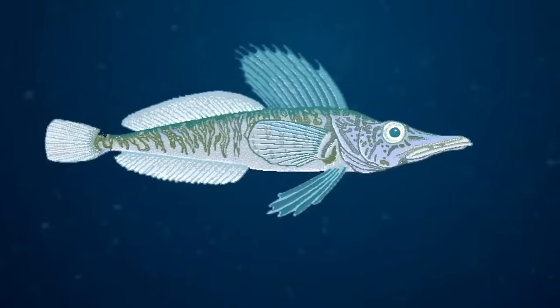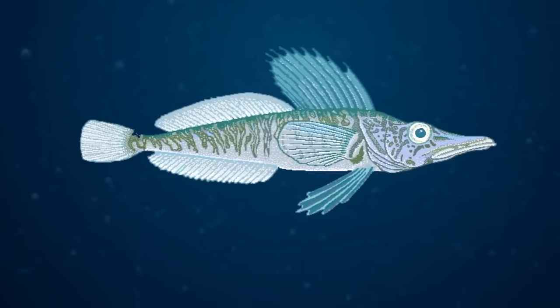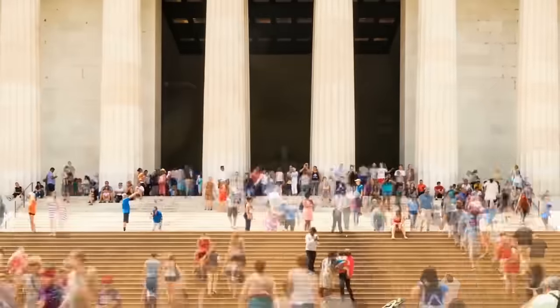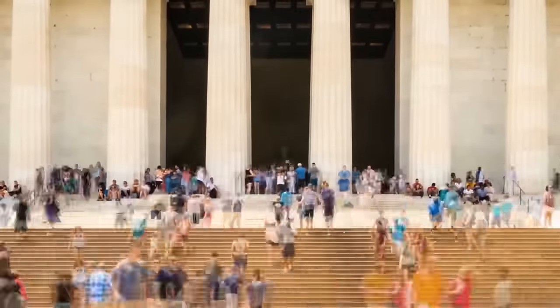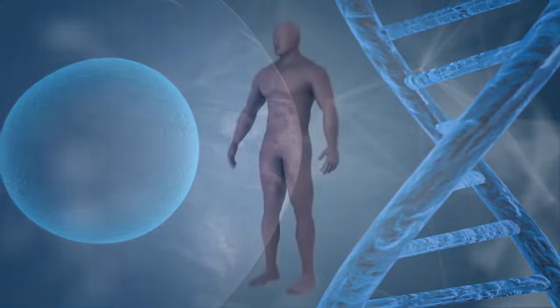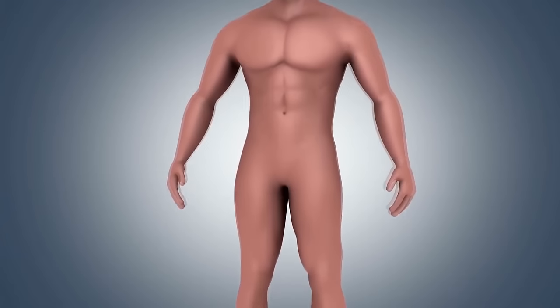Ice fish were also used as a model for investigating the reduction in bone mineral density that affects 46 million Americans. These studies have shown the expressions of key genes involved in the delay of bone development, which results in a cartilage-rich skeleton.